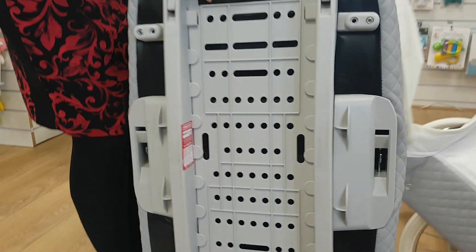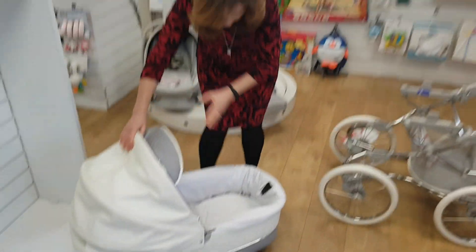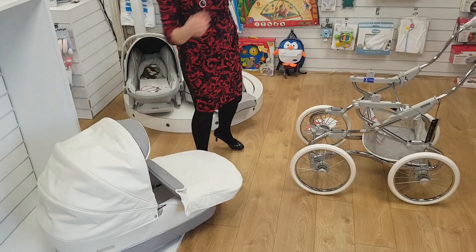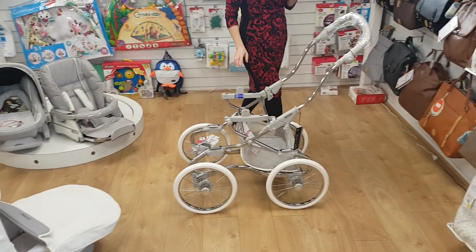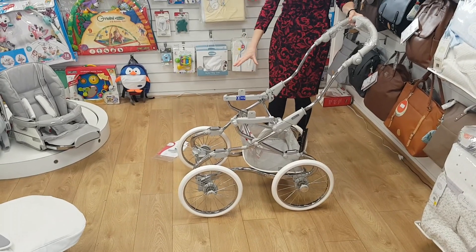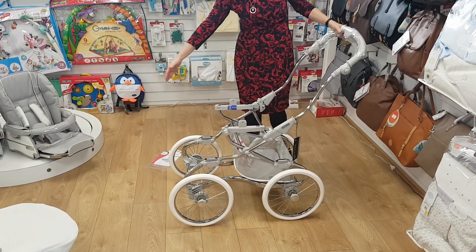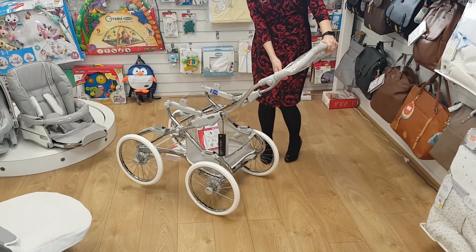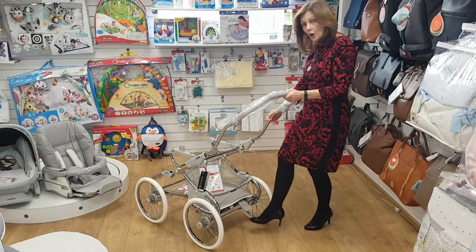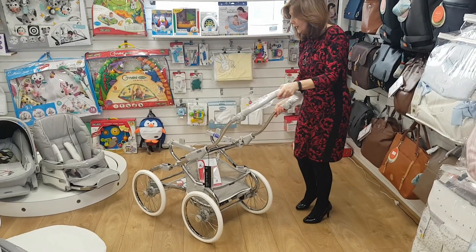I'm going to pop this carry cot down now and move on to have a closer look at the chassis. We do have a nice basket space on here — because the wheels rotate you can't have a full-size basket, but you've still got plenty of space. The brake is nice and simple: just on and then off, nice and easy to use.